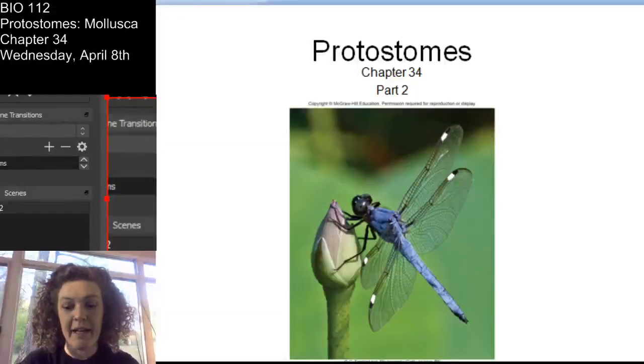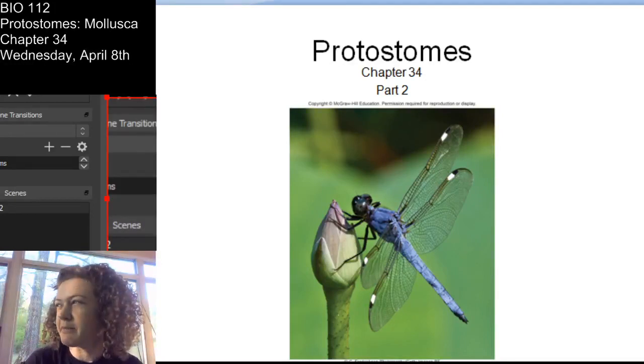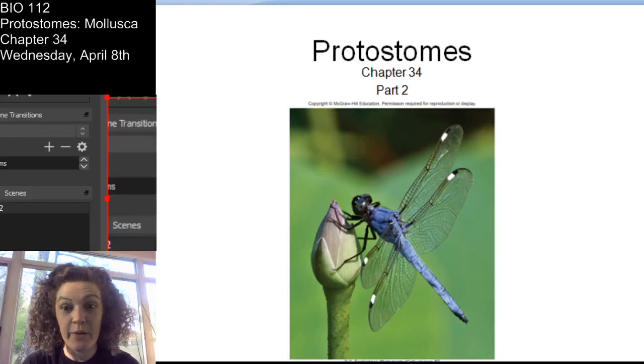Okay, welcome back. And here we are again. It's another beautiful day with the sun. So, we're going to continue our journey through the animal kingdom.